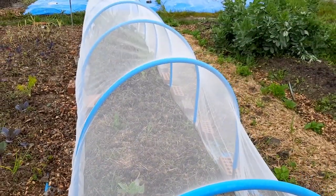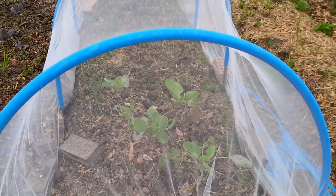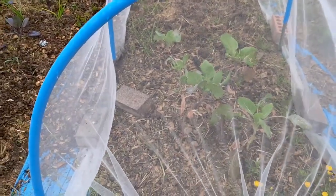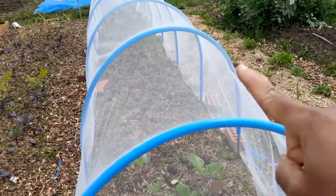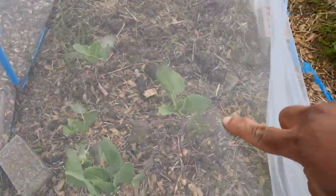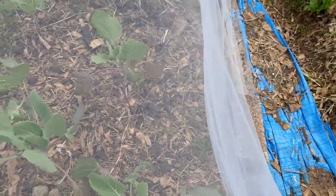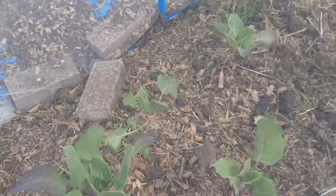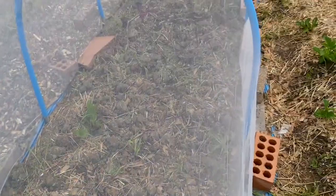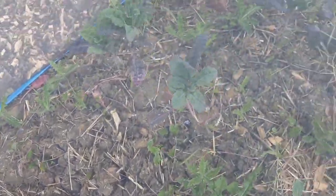This bed that's covered is all the nice brassicas that need protection from butterflies and moths. Something got inside and damaged one of them, so I need to take off the netting, examine them, and then recover them. All that's inside here is some Brussels sprouts and some kale that got a little damage from the late frost we've been having. But these will kick back in no time, so I'm not too worried.